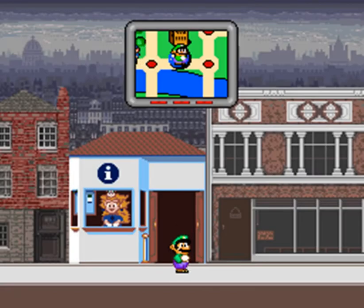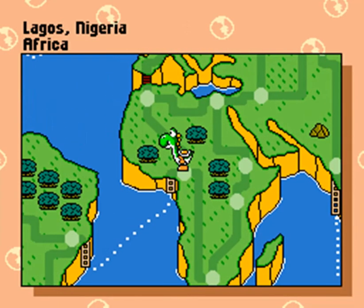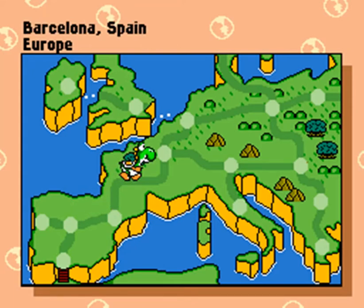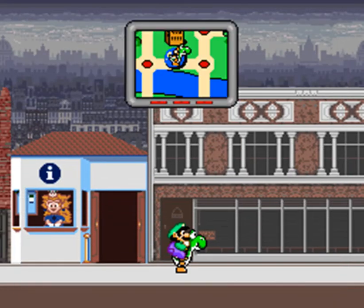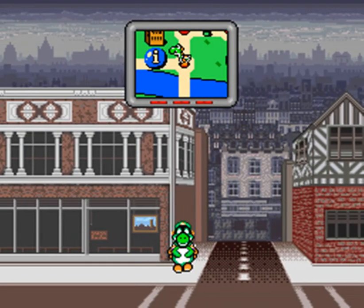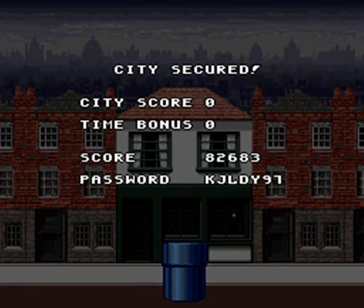Now this should be very simple - getting into the globulator and heading north through Africa, all the way across into Europe, north and then across the English Channel there to London. Very good - just back one and down and out we go. London secured!